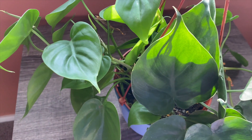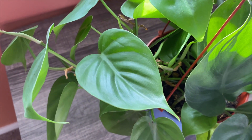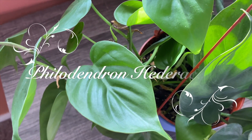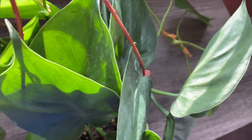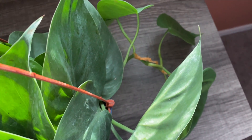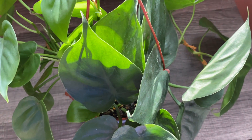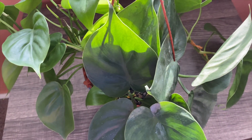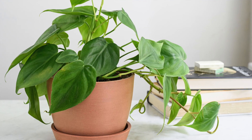The heartleaf philodendron is also known as the sweetheart plant. The botanical name of this plant is Philodendron hederaceum. It is one of those plants that is called harder to kill than to keep alive. This evergreen perennial vine is actually native to tropical America.